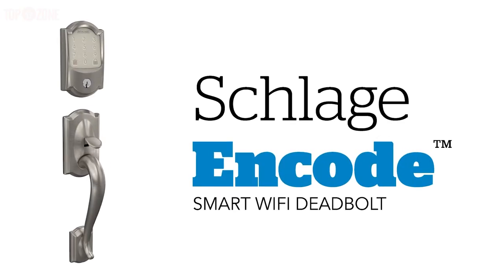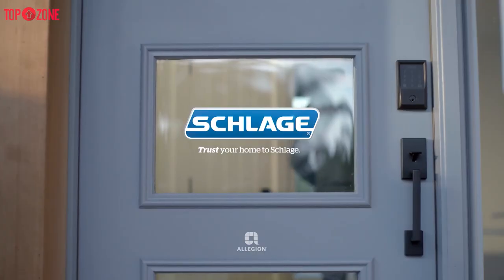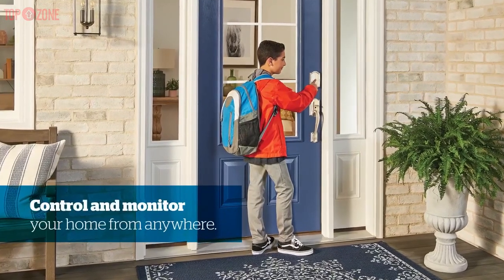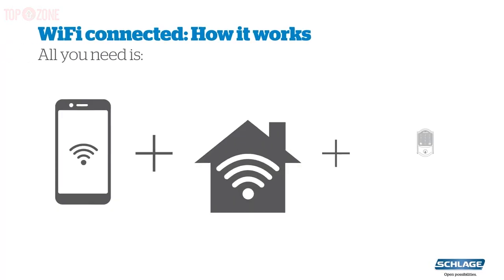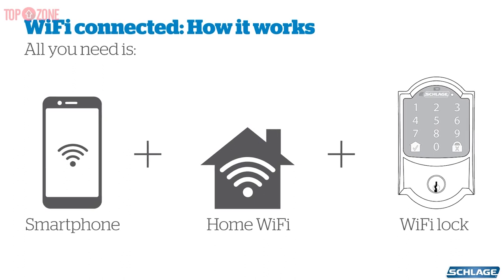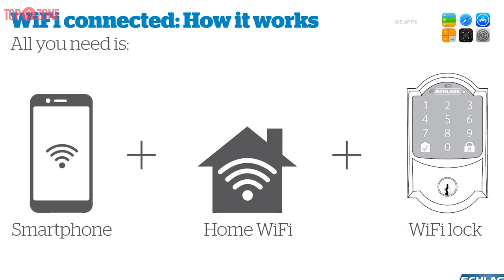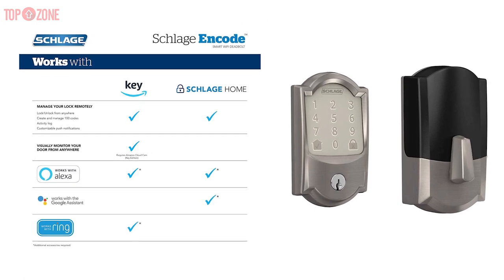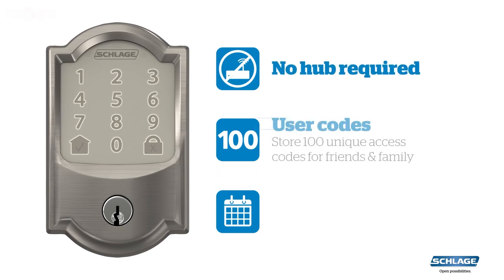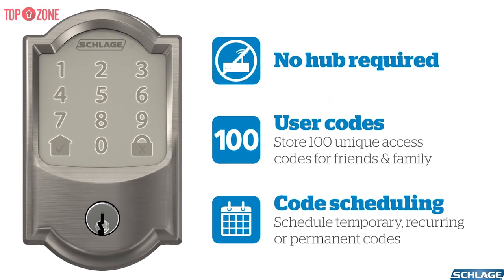The Wi-Fi-enabled Schlage Encode is a new release on the market and has been met with almost universal approval from users for both the lock and the partner Schlage Home Control app. The Schlage Encode features built-in Wi-Fi so you can integrate it with other home devices, along with one of the best-reviewed Android and iOS apps on the market. The Wi-Fi connectivity allows this to work with your Alexa and Google Assistant devices. The Schlage Home app lets you include up to 100 access codes for renters, guests, or deliveries.